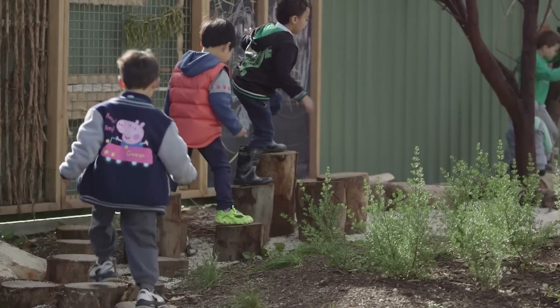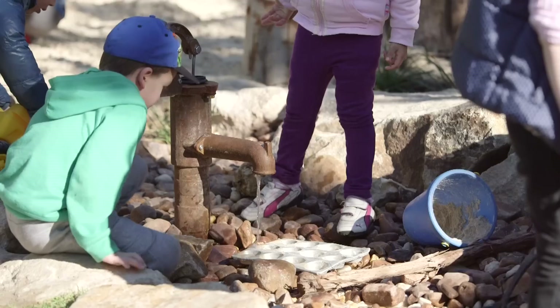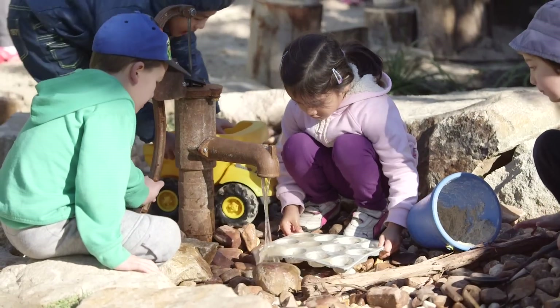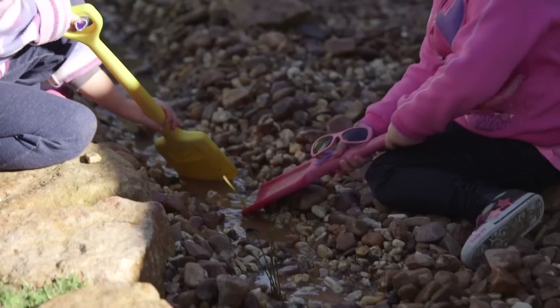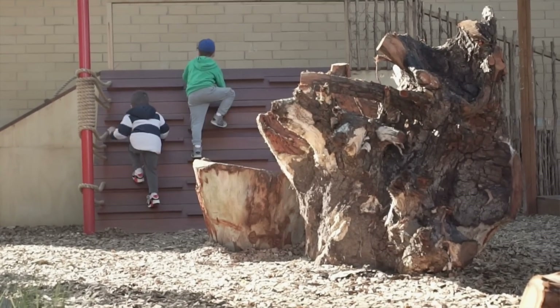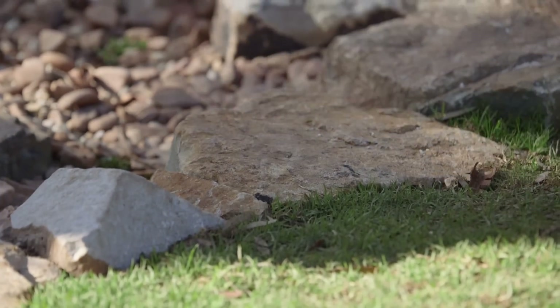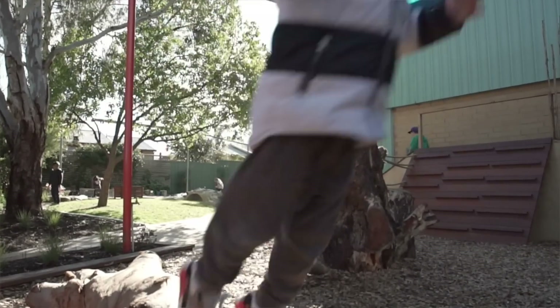The children absolutely love the space and the level of engagement is very high. There's a lot more group work and cooperation happening between the children. Having access to the creek has given children an opportunity to explore concepts they possibly weren't able to explore as in depth in the past — numeracy has been a huge part of their exploration of the creek, thinking about depth and measurement, and there's been lots of conversations about how to make the water run from one end to the other. Our staff were able to have an open discussion about their own concerns, going right back to basics on the concepts of nature play and planning for how to manage those risks at a site level.